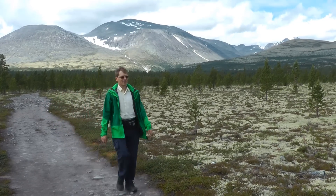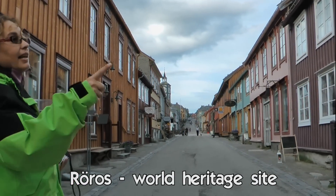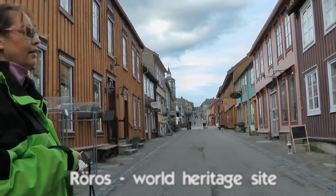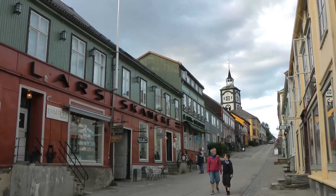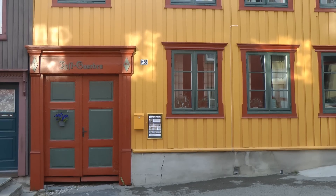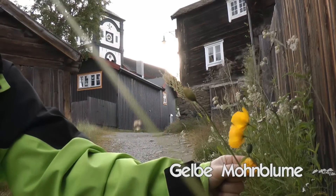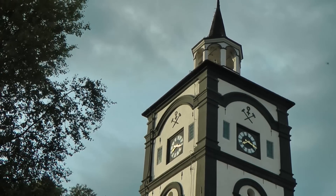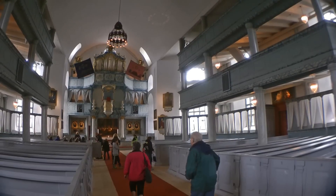Our destination today is the old mining town of Röros. On the way to the smelt hut museum, we pass through the old town of Röros. We visit the old church built 230 years ago — it's the third largest church of Norway.